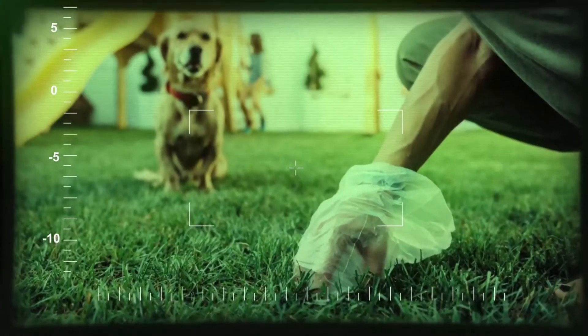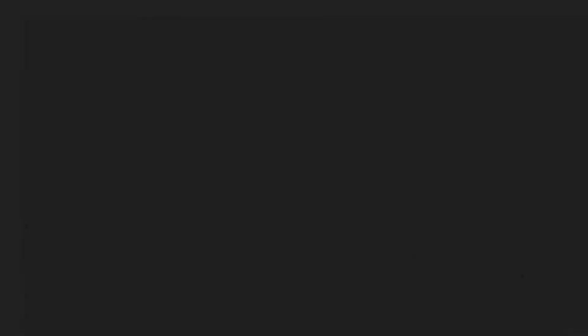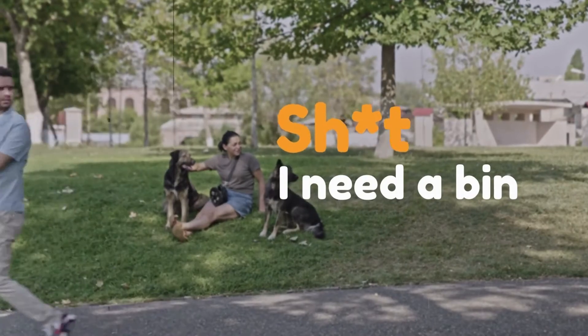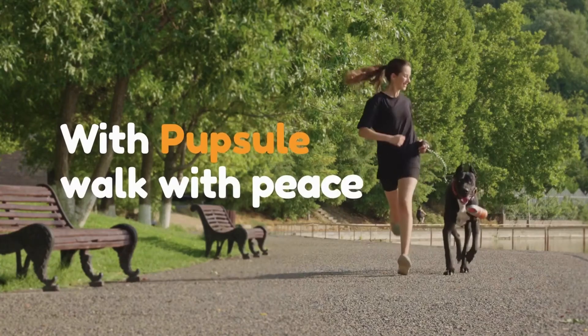No more grabbing with your hands. No more bulky pooper scoopers. No more carrying around that stinky bag full of poop. With Popsle, walk with peace.